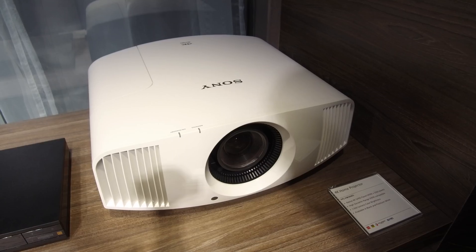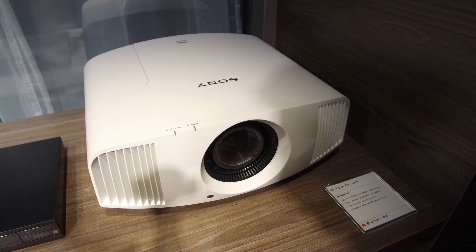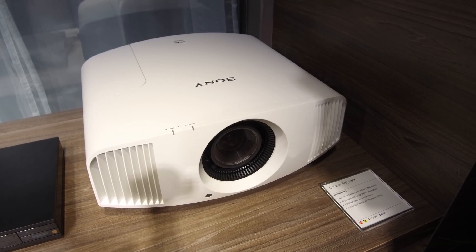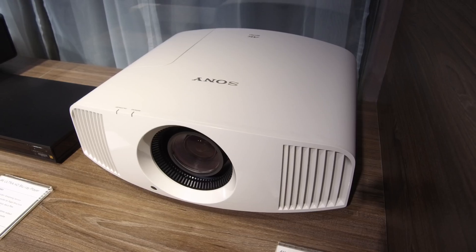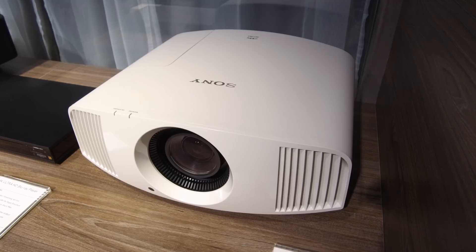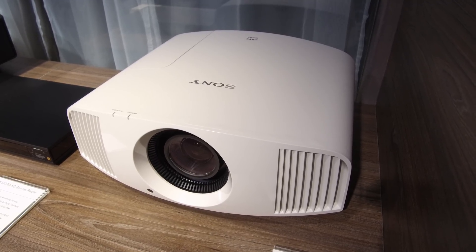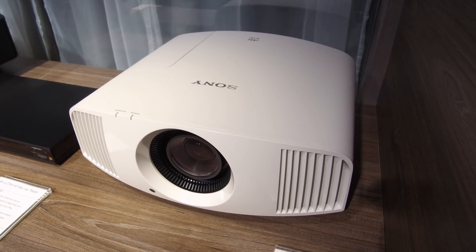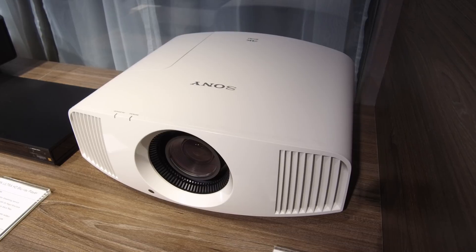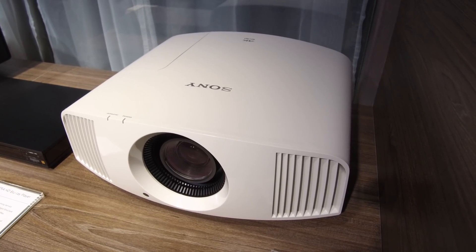So the two main innovations for us this year are the new VW260. The main challenge was to keep the VW quality in terms of true 4K, HDR quality, motorized lens and so on, and to make it cheaper, more affordable for more people. So this was the achievement for us because we are now coming with this model at only 5,000 euros, which will be available from next week. It keeps the same quality as the VW models already in the lineup, with better HDR quality, a better chip, better 4K reality creation and better price.